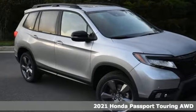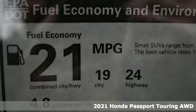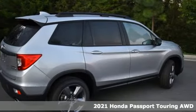It's a new 2021 Honda Passport. Every Honda's designed with the driver in mind. You'll look forward to every drive with features like these.